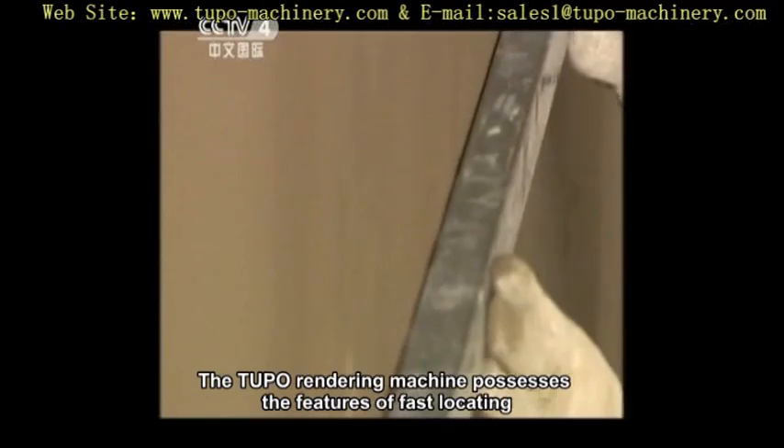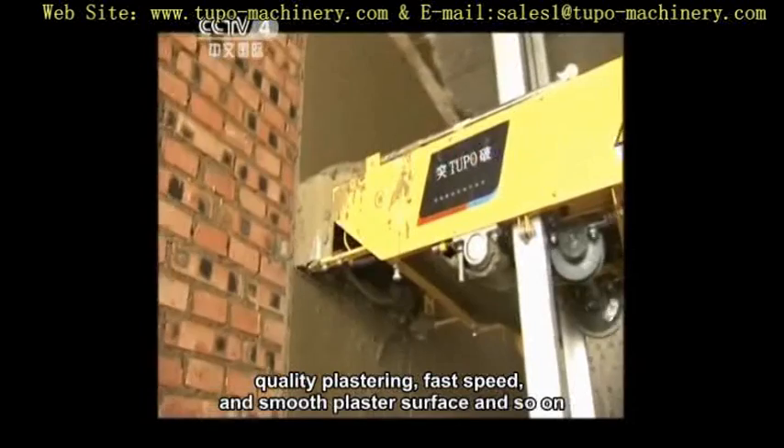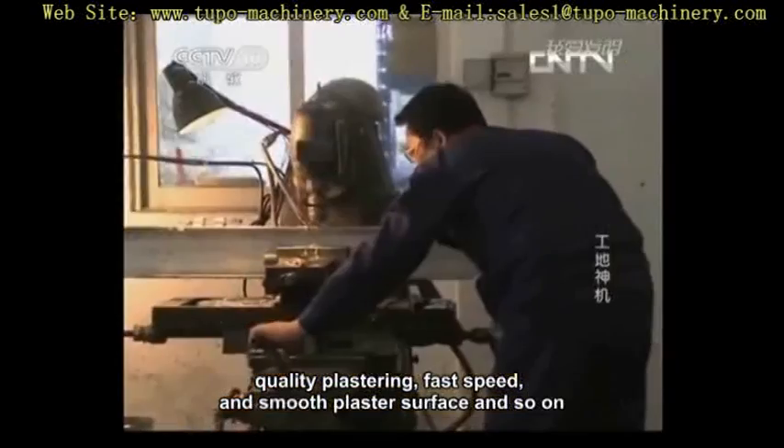The Tupou rendering machine possesses the features of fast locating, quality plastering, fast speed, and smooth plaster surface, among others.